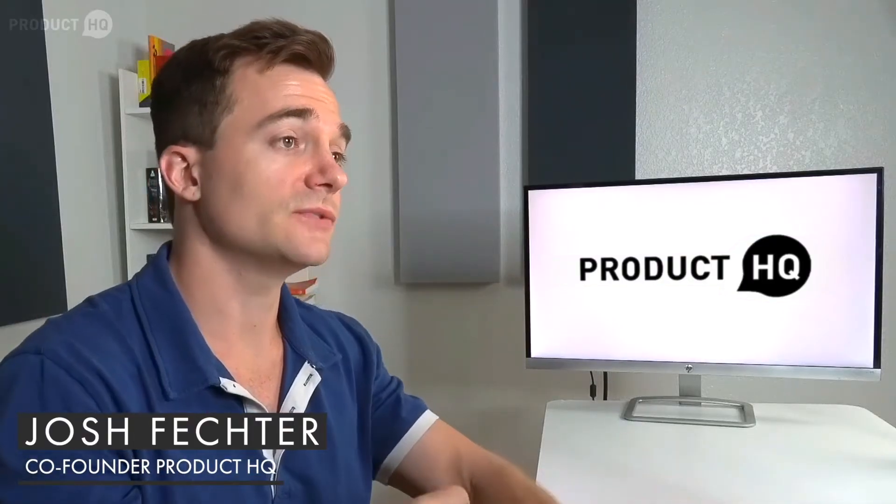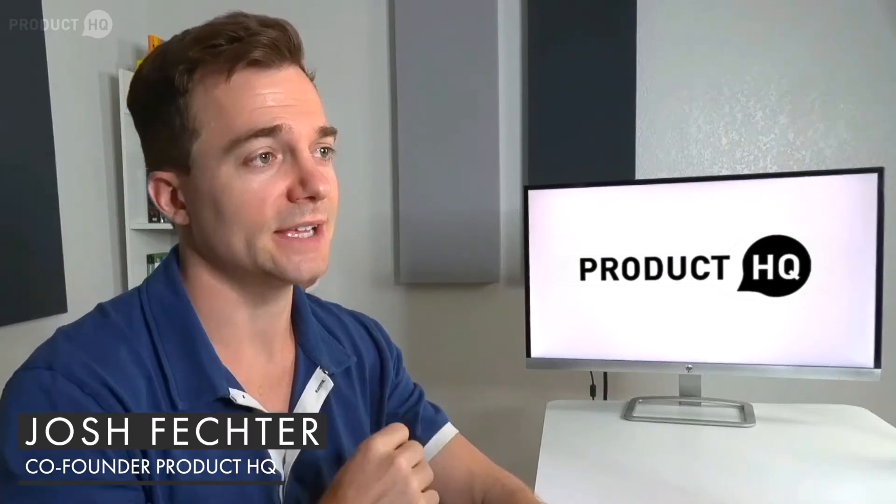What is data science project management? My name is Josh and I'm one of the founders of Product HQ. In today's video, I'm going to break down data science product management — what it is, how it's different from data product management, what a data science product manager does, and also the opportunities that are opening up in this field.